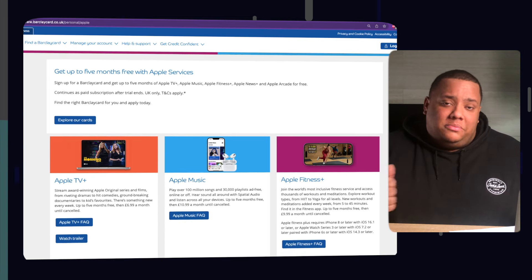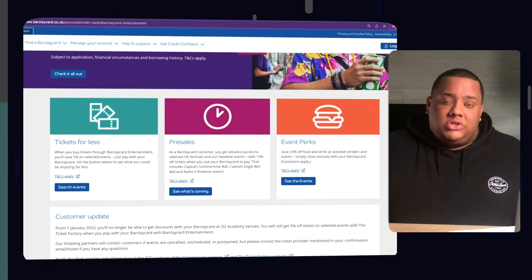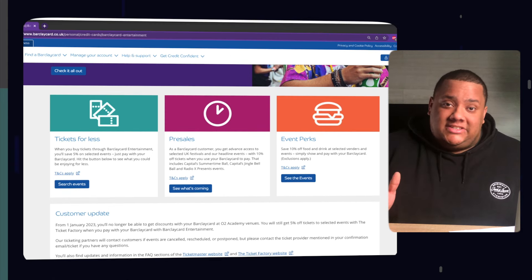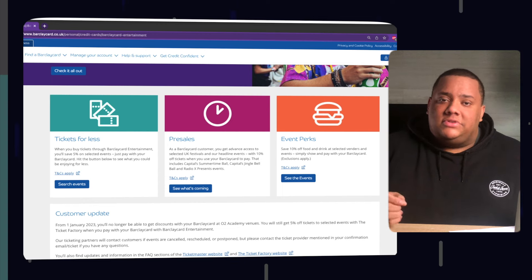Other benefits include up to five months of Apple Music, Apple TV Plus, Apple News Plus, and Apple Arcade all for free. You also get access to Barclaycard Entertainment, which gives you 5% off selected events, 10% off pre-sale tickets, and savings on food and drink. All those benefits combined are what make the Barclaycard Forward Credit Card the best beginner credit card in 2023.